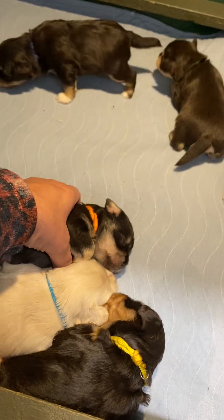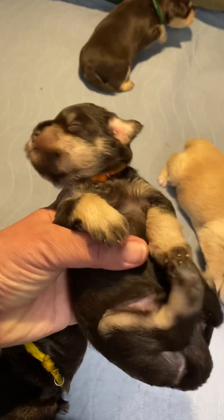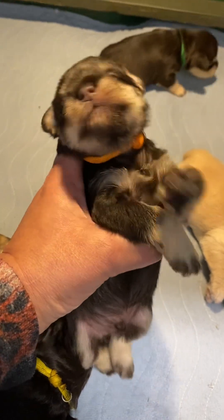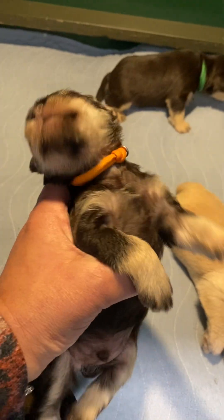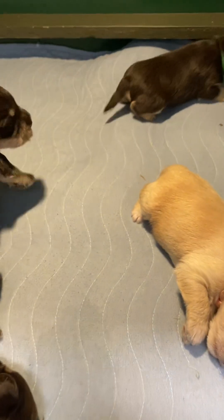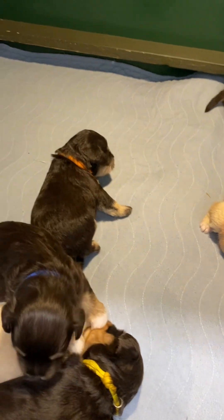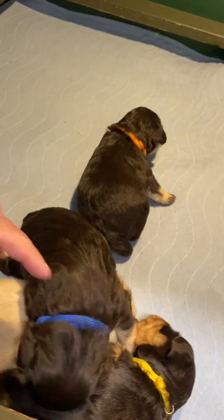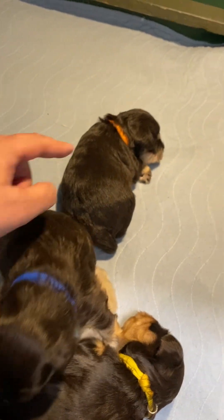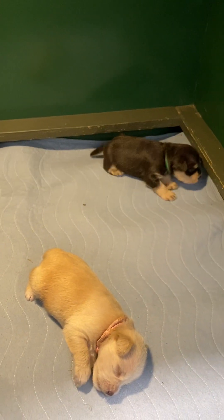And then we have the orange collar. Orange collar is Jim. You do have your eyes — there we go, eyes open, I know you were sleeping so nicely. So that is Jim. He is also liver tan. So liver tan, blue collar, orange collar, and green collar are the boys.